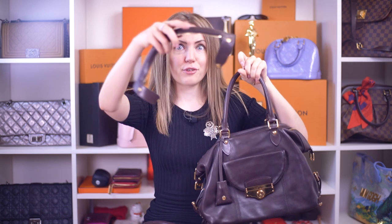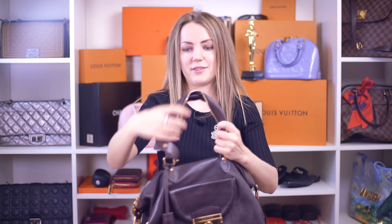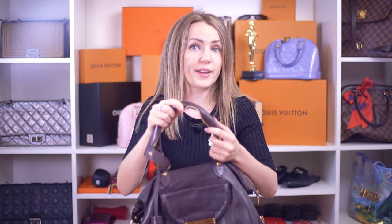What surprised me even more about this bag — guess what this is? It's a handle cover. You can put it onto the handles like this to protect them while you're traveling.